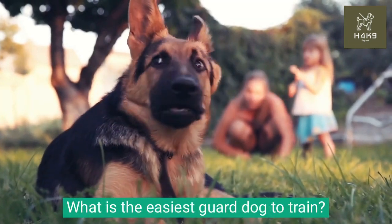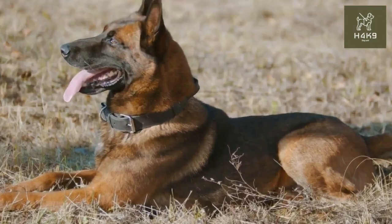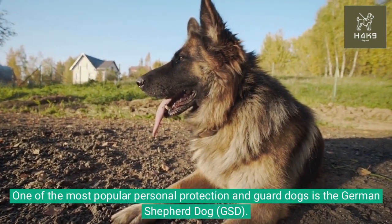What is the easiest guard dog to train? German Shepherd Dog. One of the most popular personal protection and guard dogs is the German Shepherd Dog, GSD.